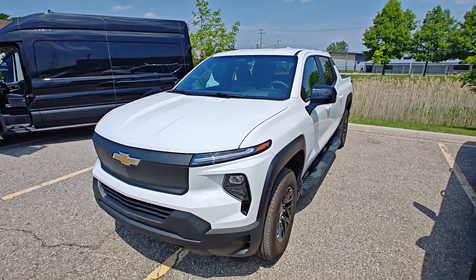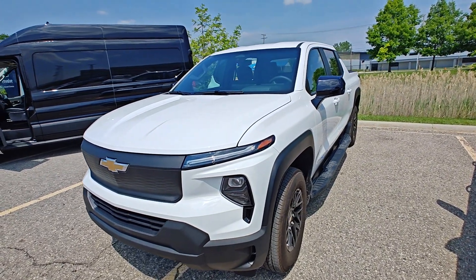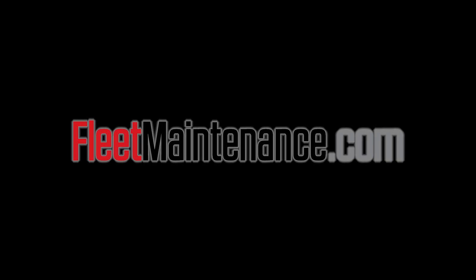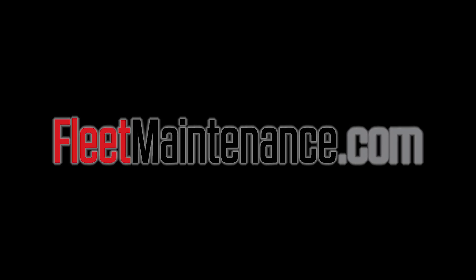Let us know what you think of the Silverado EV in the comments, and don't forget to like and subscribe to see more content about new commercial vehicles, tools, and equipment.